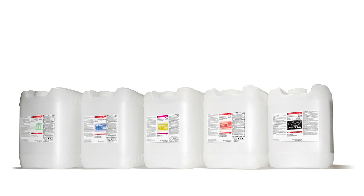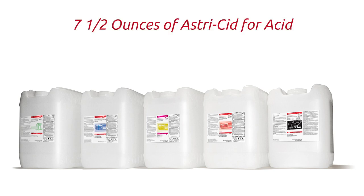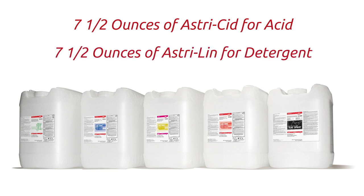It is simple when we run an acid wash or an alkaline wash — we use seven and a half ounces of our products: Astri-Sid for the acid, or Astri-Lin for the detergent. These products are used at seven and a half ounces per robot per wash, and when we titrate the product it is at 5,000 parts per million.